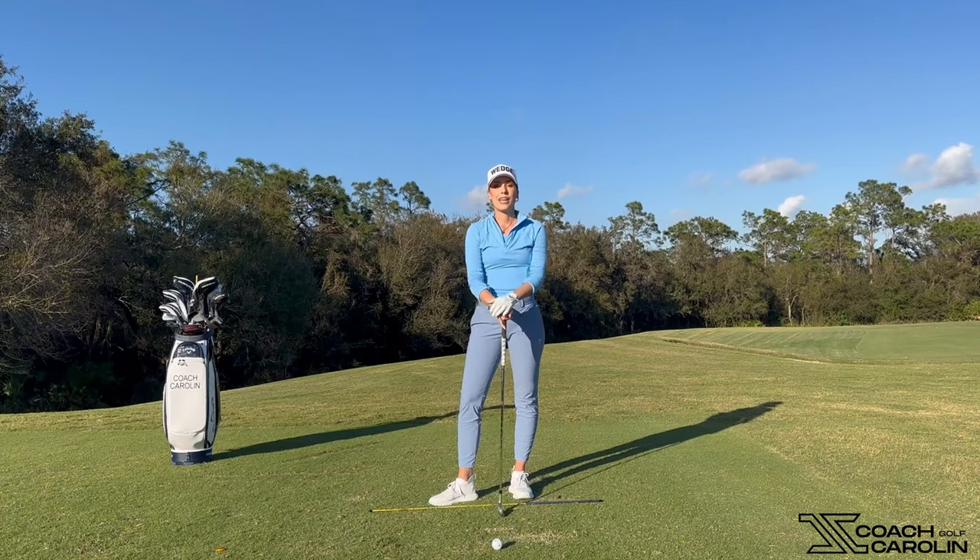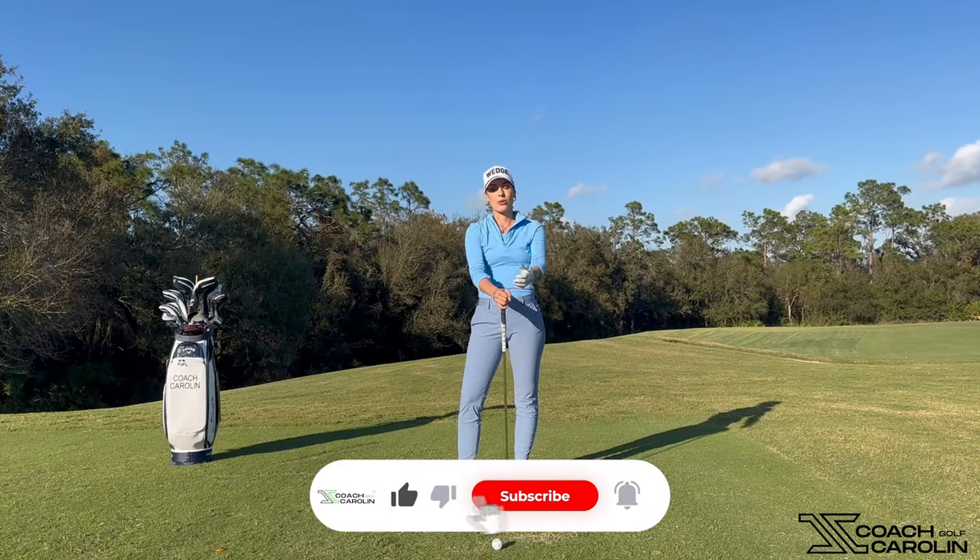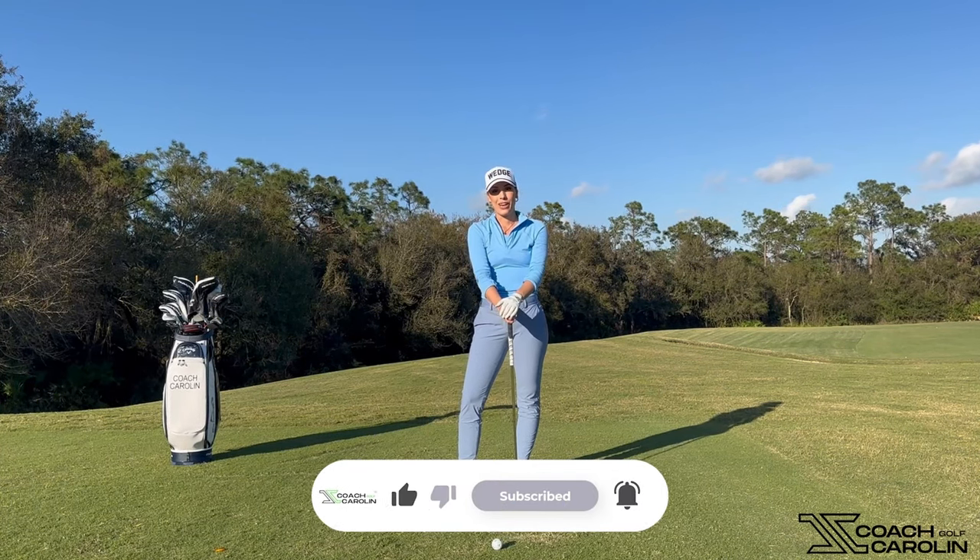I hope you enjoyed this little session on how to stay out of golf jail and how to stay unstuck. I cannot wait to see you guys in my next session. Like, subscribe, leave me a comment — I always love to hear from you guys. See you next time.